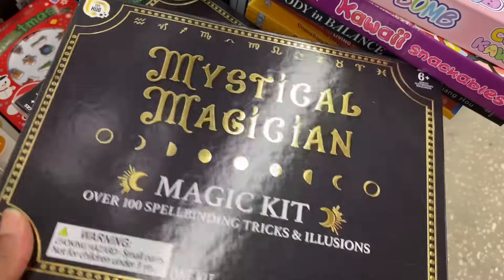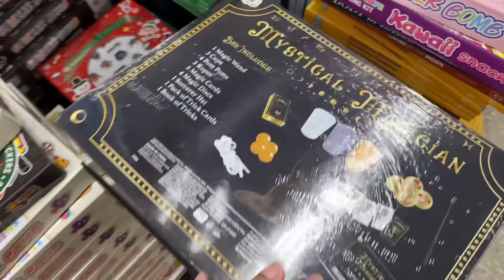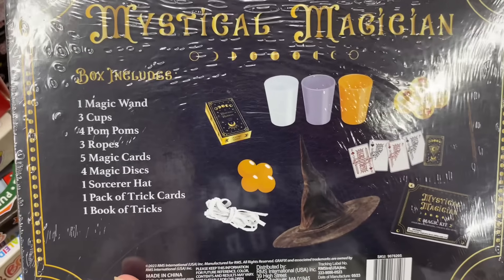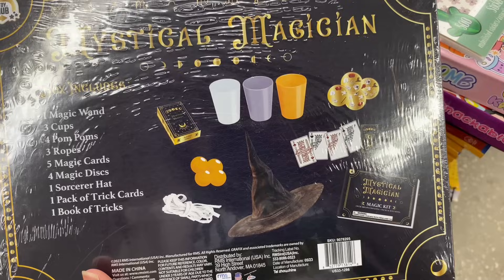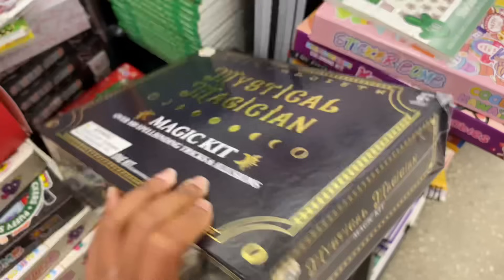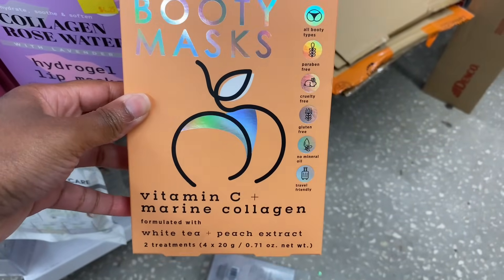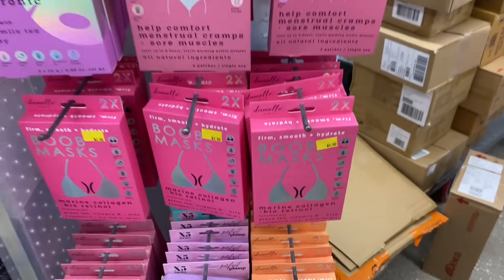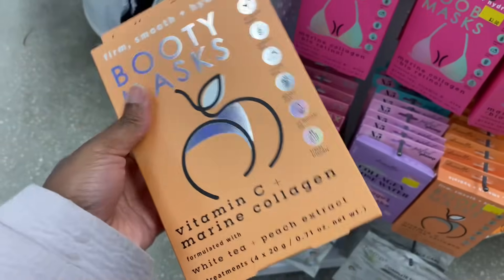They got a mystery magic kit with over 100 tricks — includes one magic wand, three cups, four pom-poms, ropes, five magic cards, four magic discs, a sorcerer hat, trick cards, and a book of tricks, all for $5. They also got booty masks with vitamin C and marine collagen — I'm getting one of those. They got boob masks, self-heating patches, and face masks too.